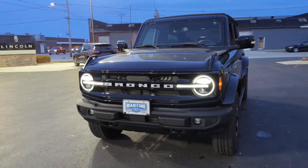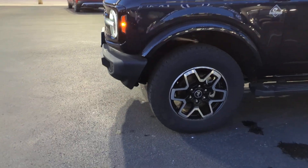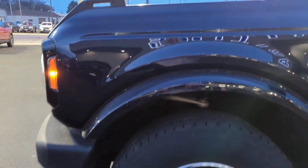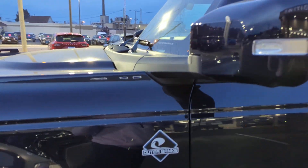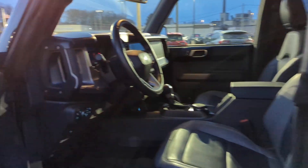Picture yourself in the 2021 Ford Bronco. With less than 20,000 miles on the odometer, this vehicle stands out from the rest. Answer the call to adventure in modern style and daily driver comfort in this rugged Bronco.